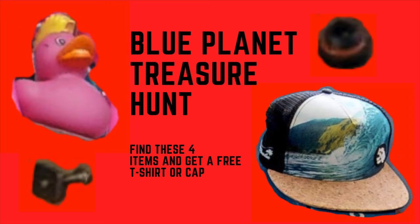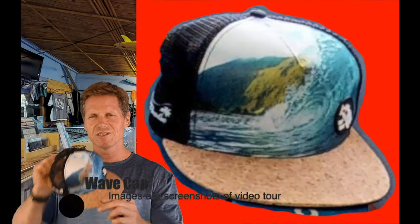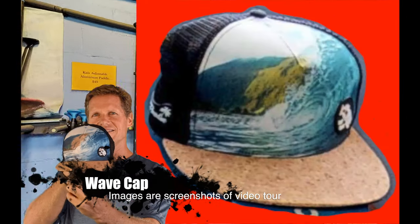We have four items that we lost in the shop and we need some help finding them. We have some pictures of what they look like in the video tour. So one of them is this little rubber ducky — we're looking for this one. We're also looking for this cap that's in the shop.